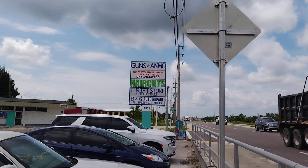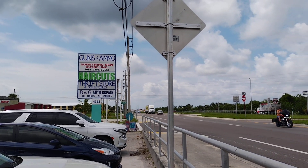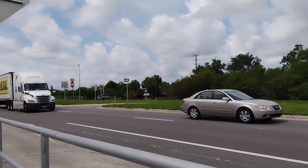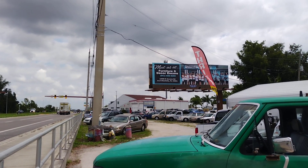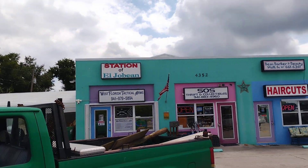Looking towards the bridge there. Right in the center of beautiful downtown El Joe Bean. Got the fire station right there. The post office — I got to run over to the post office. Let's go to the post office too while we're here.